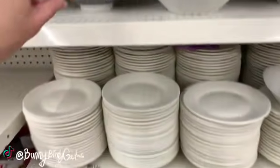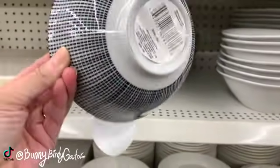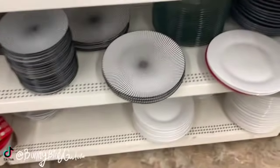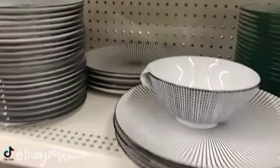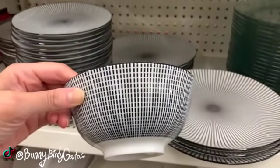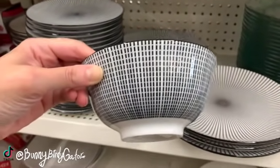Oh wait a minute, here are the bowls — really nice! So here is the matching bowl.